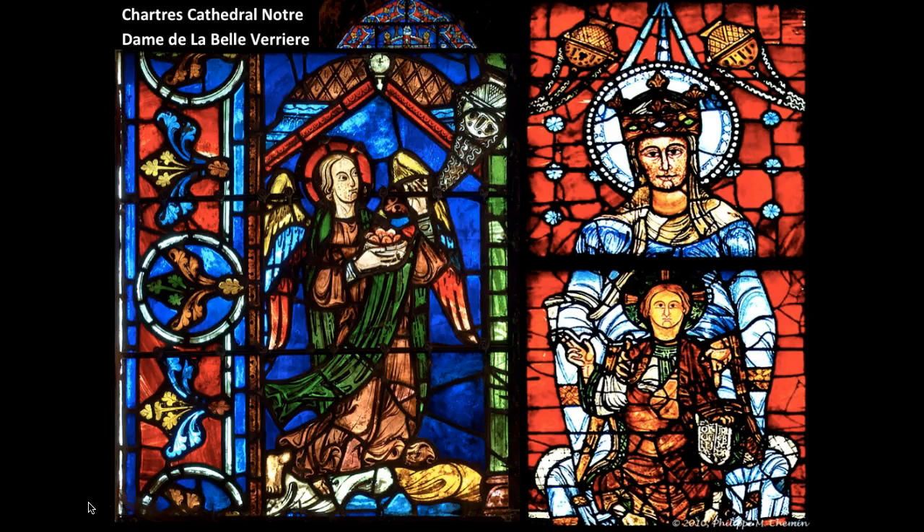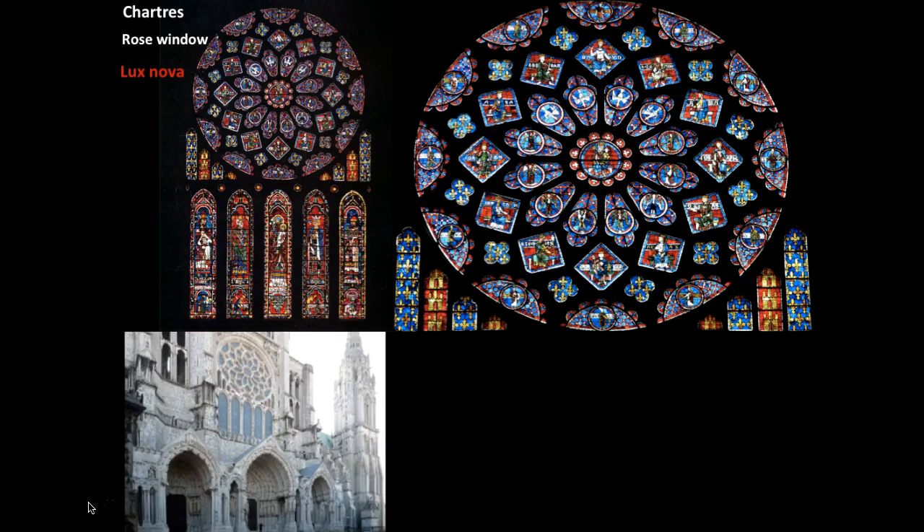Moving on to the next slide — this is the rose window, also called the Lux Nova. Chartres is unique because it still retains most of its original glass windows, which is really important, because this cathedral had actually been ordered to be destroyed during World War II.